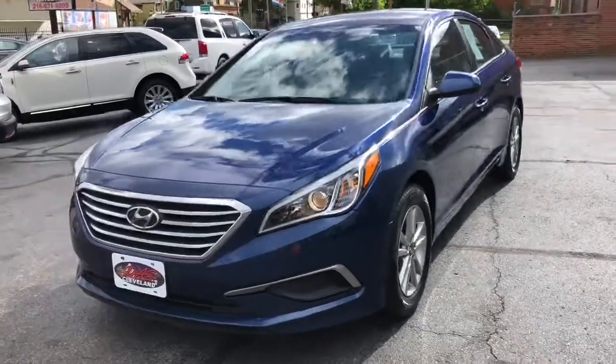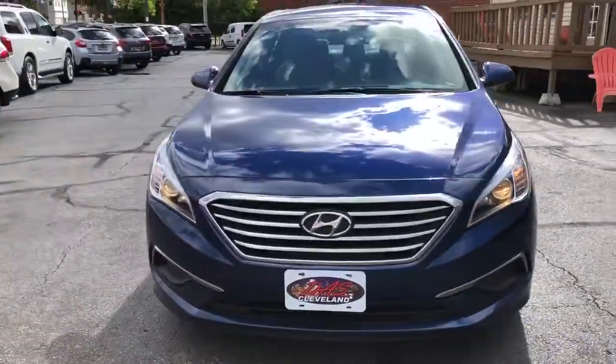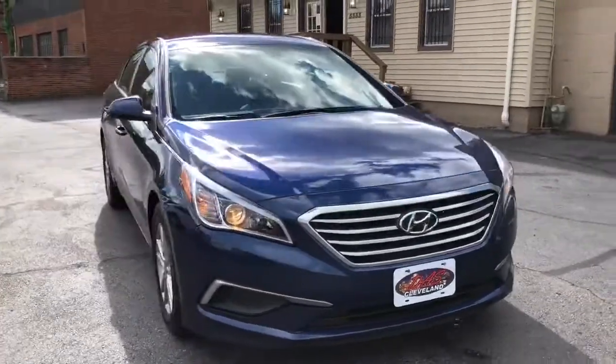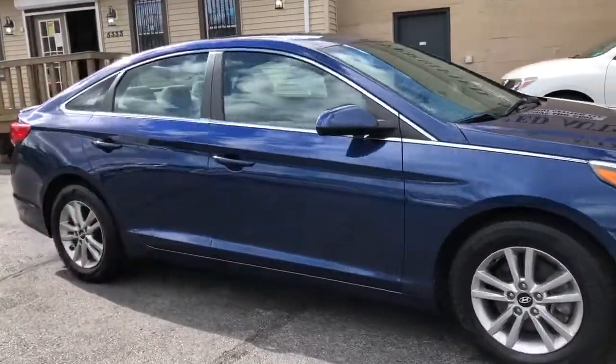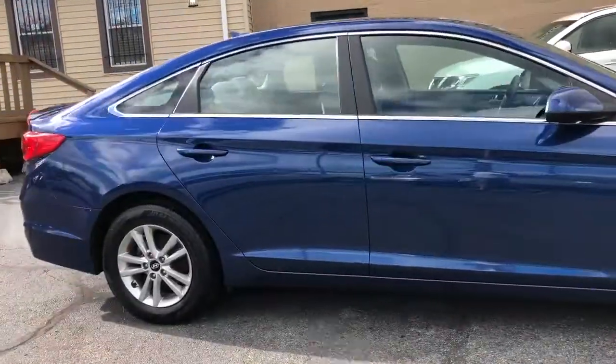Welcome back folks, it's a beautiful morning, we're going to have a great weekend. We got a lot of cars to show you. This just dropped in, had it cleaned, now it's ready for sale, all service and safety inspected.